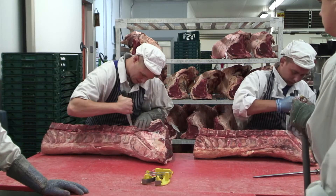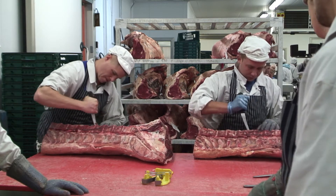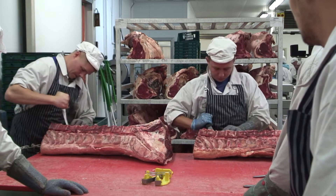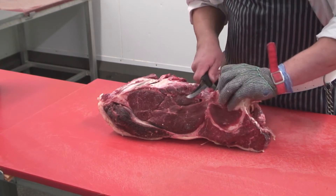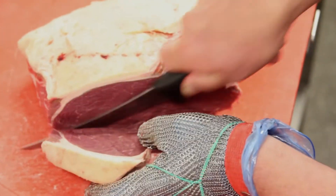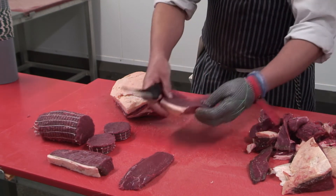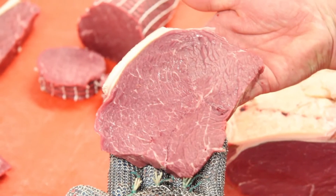This is the actual processing side. We're actually taking the rump and loins now out of the dry aged fridge and they're breaking them down into the primals. A fillet of beef actually is 5% of the body of beef — there's only about 12 pounds of fillet in a whole body of beef. You wouldn't see this anywhere else in the country. If you hold that up now, that is a proper rump steak. That is what a rump steak should look like.